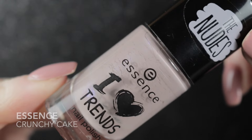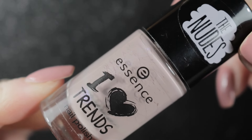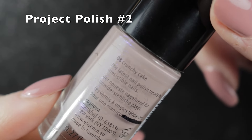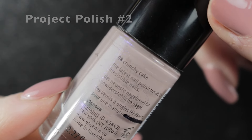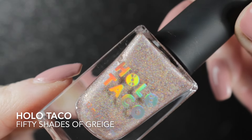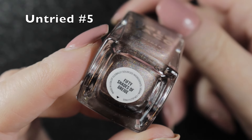The next one on my rack was Essence Crunchy Cake - this one is another project polish. I have been wearing this one quite frequently, but I don't always take pictures of it, so I don't have any recent pictures to show you.